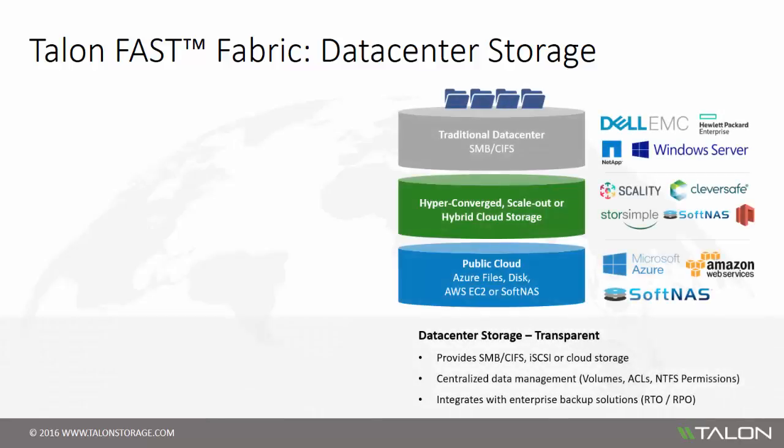Talon Fast is storage agnostic, which means the software integrates into any traditional data center, hybrid cloud, or hyper-converged storage environment, or can integrate with public clouds including Microsoft Azure and Amazon AWS. The software relies on the availability of SMB or CIFS file shares, iSCSI targets, or direct integration with cloud storage such as Azure Files or third-party solutions like SoftNAS.